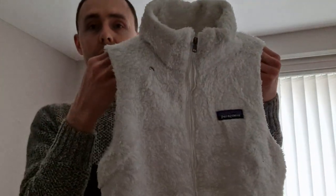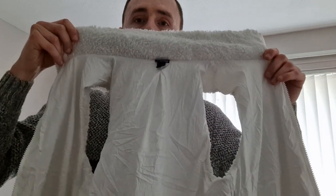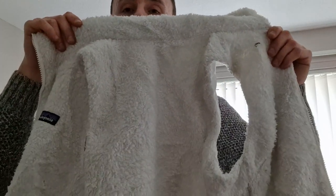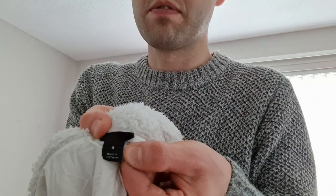Next up is another Los Gatos fleece gilet, size small, in a white color. These are nice — I've sold these for £30 in the past. Nice items to have, especially coming up to spring. Very nice condition. Patagonia, size small. Very happy with that one.